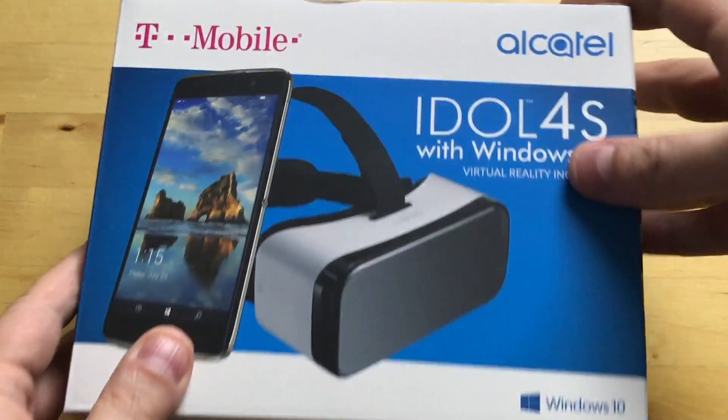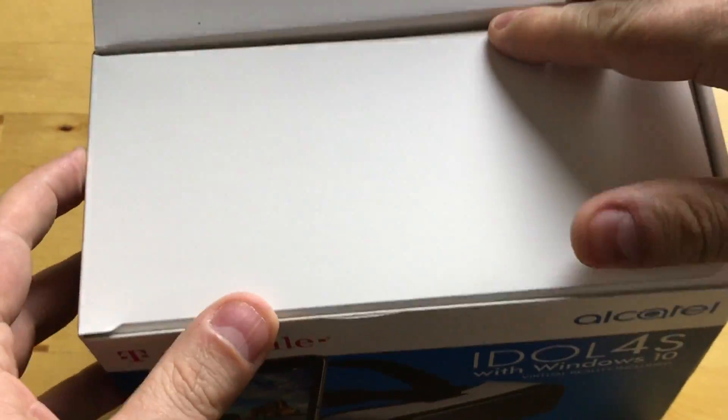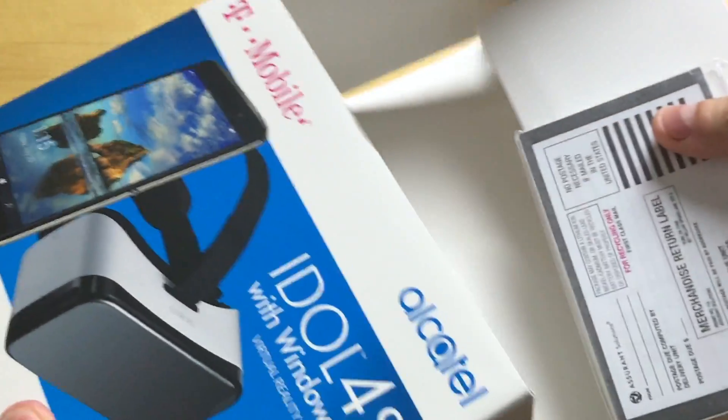Let's get this open. It's pretty cool that they're going with VR because no one has really done VR with Windows 10 Mobile or any Windows phone. So that's pretty cool. I have the Elite X3 as well, so there'll be comparisons there.